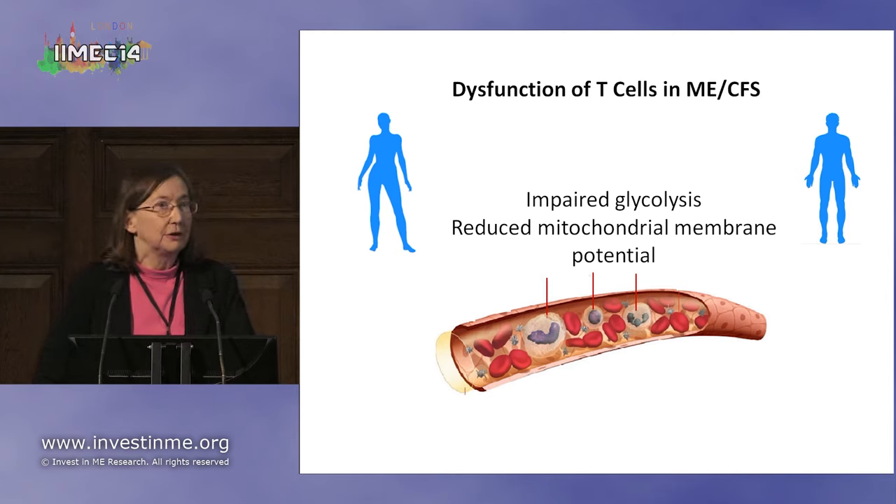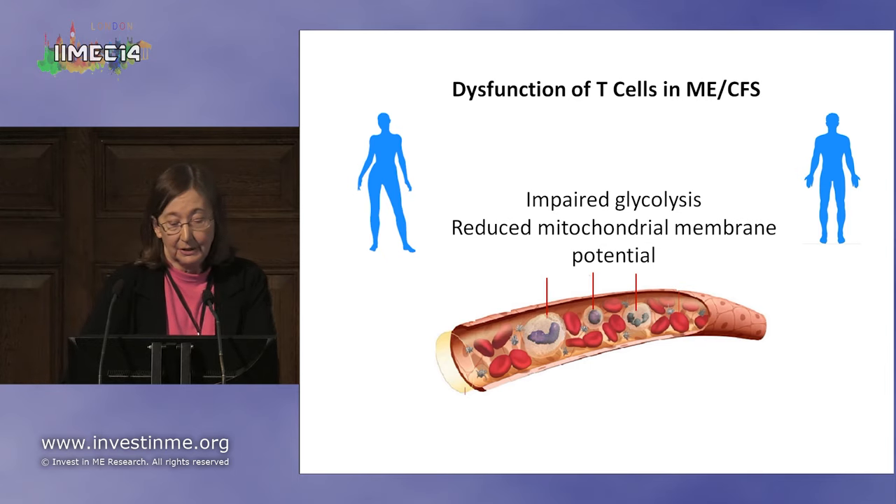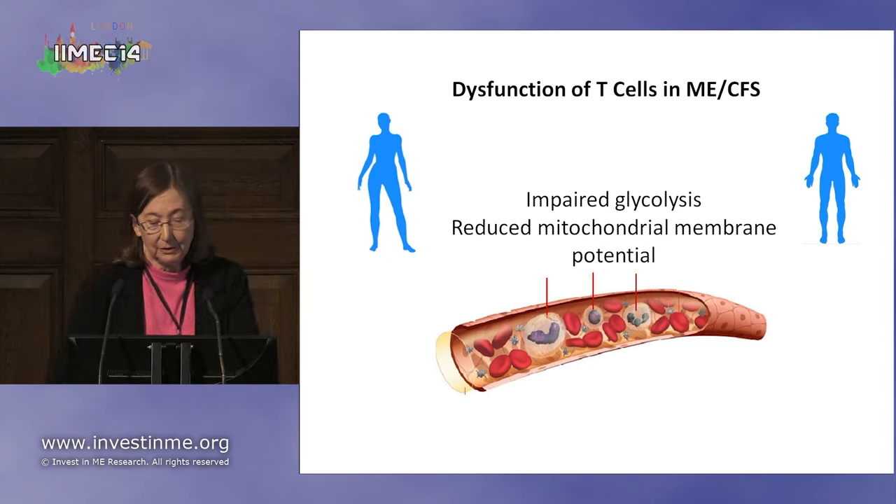I've just described two types of dysfunction of T cells. In ME-CFS we have impaired glycolysis and reduced membrane potential, and as a result of this, the immune system isn't working properly.